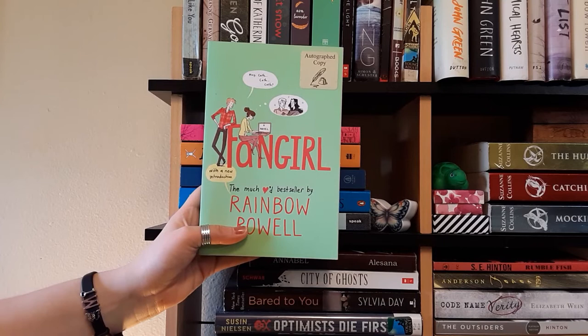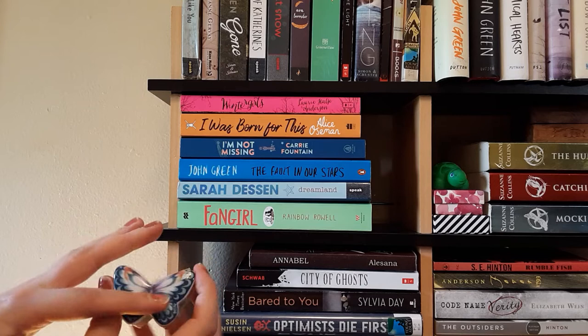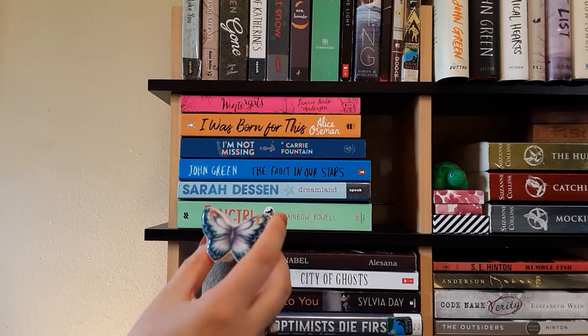The other thing I have on this shelf is this little butterfly box. The lid comes off and you can put jewelry in it, but I've taped it closed so the front won't fall off when the shelf shakes. My boyfriend got this for me as a Christmas present a couple of years ago. I love it because it's really cute and I love butterflies.